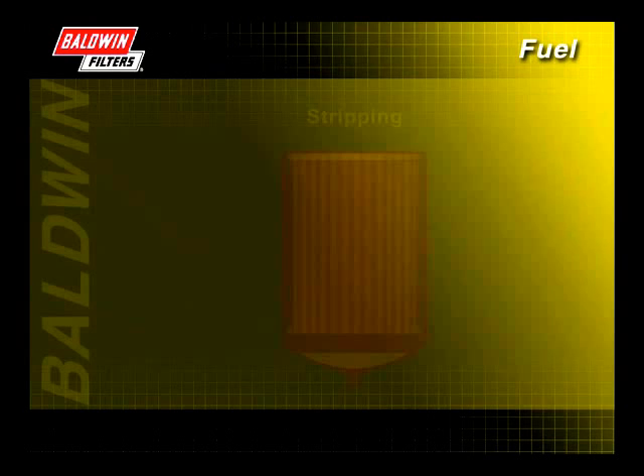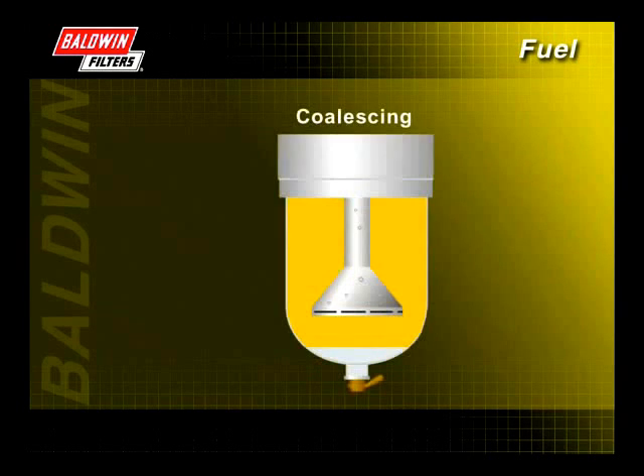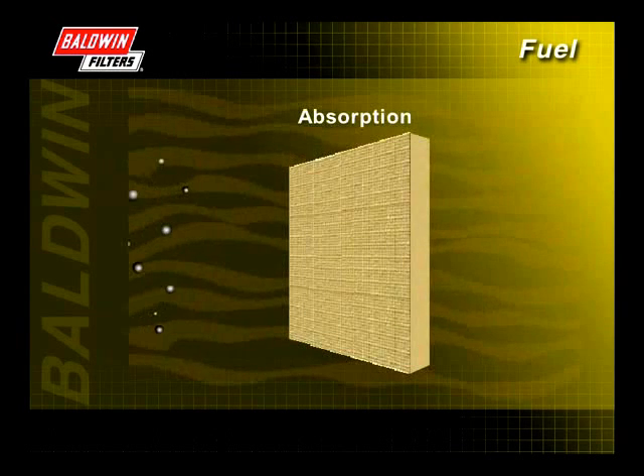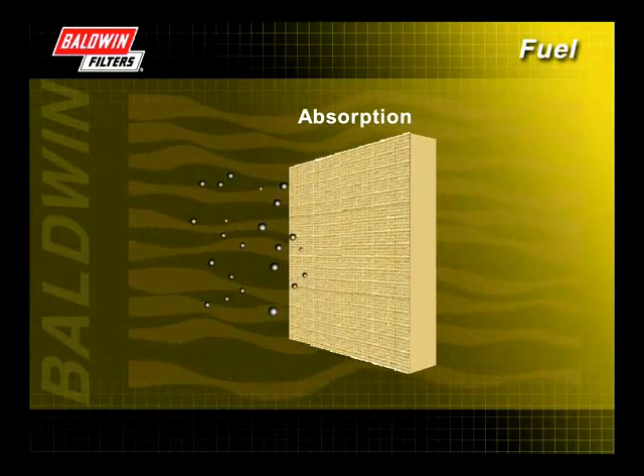There are three common methods for water removal. Stripping uses a silicone treated media that strips and collects the water, but allows fuel to flow freely. Coalescing is the settling and collection of water droplets by using gravity and low flow. And absorption uses a filter media that absorbs water and allows fuel to flow freely.